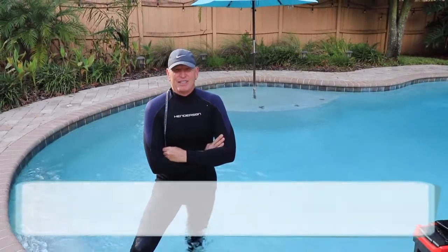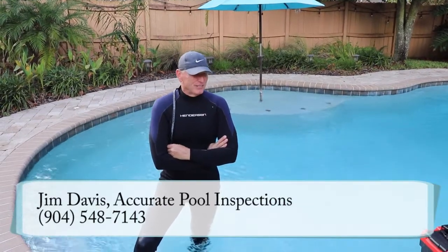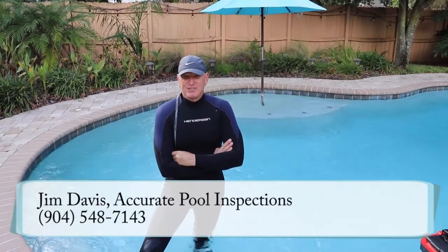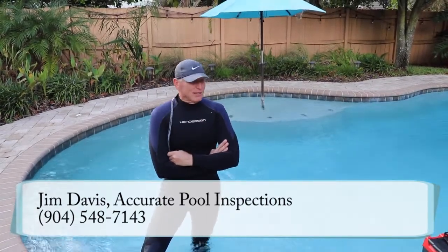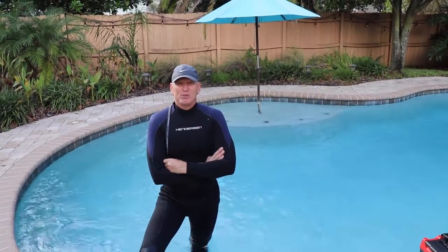I'm Jim Davis and I own Accurate Leak Detection and Accurate Pool Inspection. We are located in Jax Beach. We service all the way up to St. Simons Island and all the way down to Costa Rica. We've been in the business for about 11 years and we've worked on over 8,500 pools.